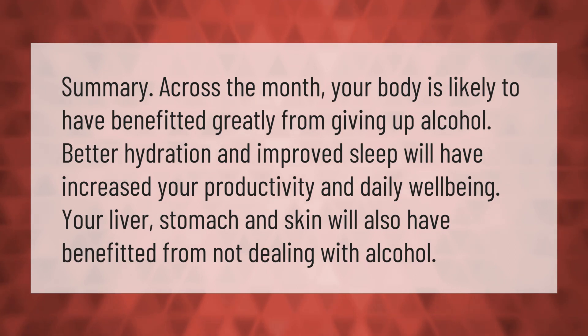Across the month, your body is likely to have benefited greatly from giving up alcohol. Better hydration and improved sleep will have increased your productivity and daily well-being. Your liver, stomach, and skin will also have benefited from not dealing with alcohol.